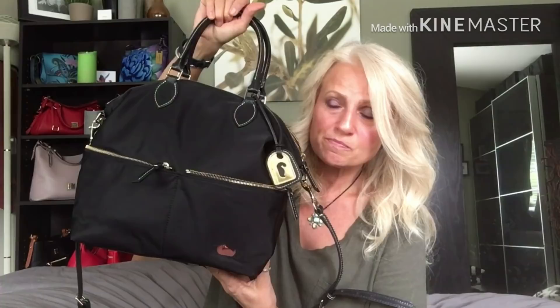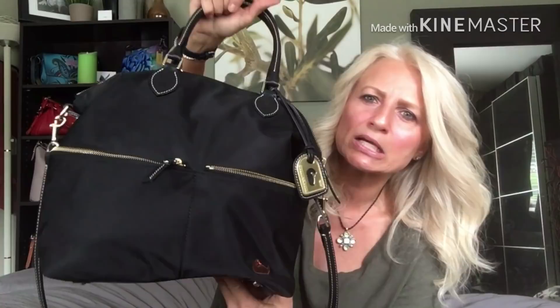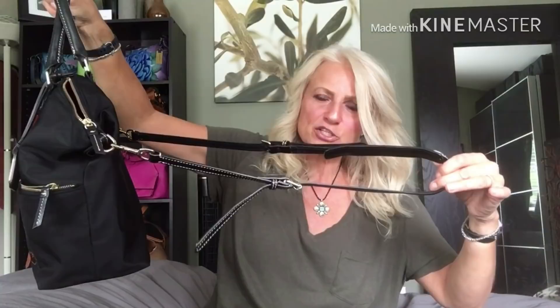This bag is so pretty for a nylon bag — it's got all the gold accents and details, and the cute little embroidered duck. But let me tell you, for a nylon bag this thing is heavy. I tried carrying it with a crossbody strap and it was just suffocating my shoulder and neck. You can remove the center section and use it as a shoulder bag — it's a great bag.